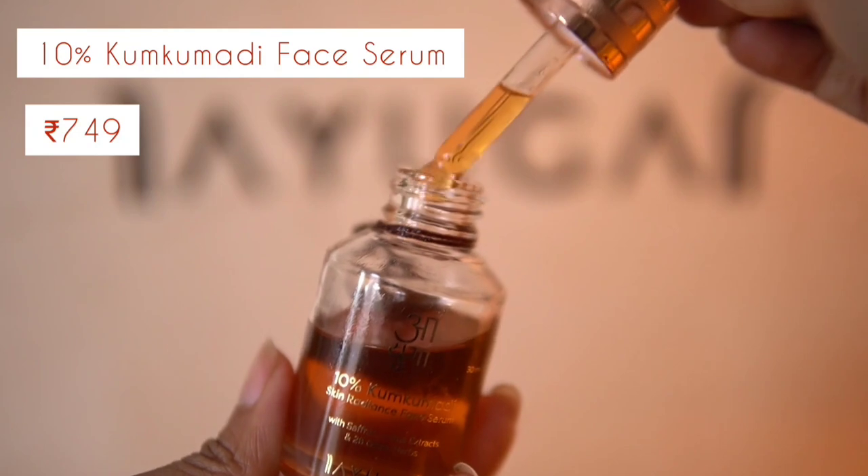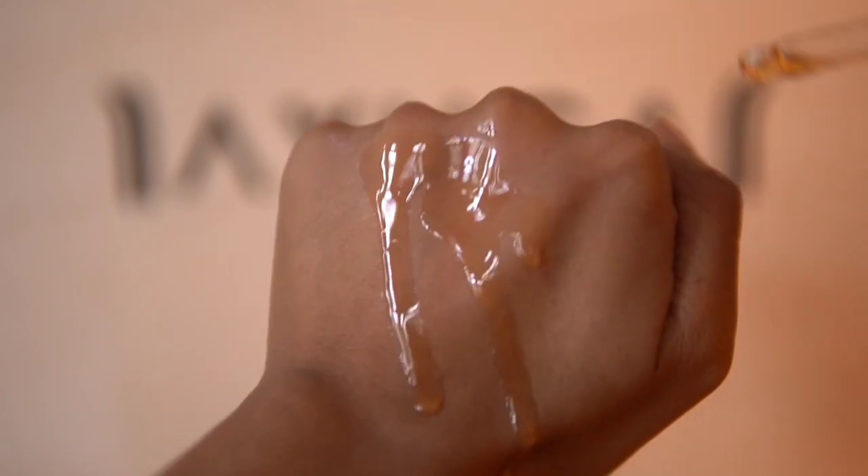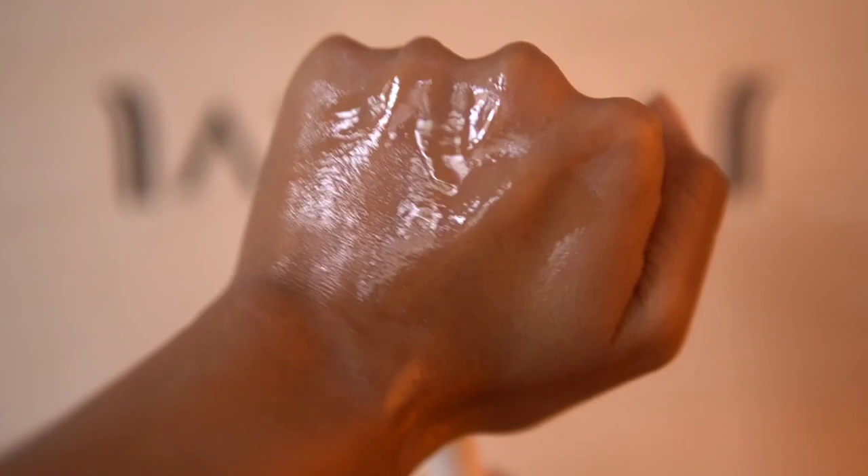Now I'm taking this 10% Kumkumadi Skin Radiance Face Serum. It has 10% Kumkumadi extract and is extremely lightweight on the skin, absorbing really easily. I am also going to do face yoga with this. I puff out my cheeks and then tap the serum gently with my fingers all over my face, applying pressure very gently. I like to do this in both my nighttime and morning skincare routine.